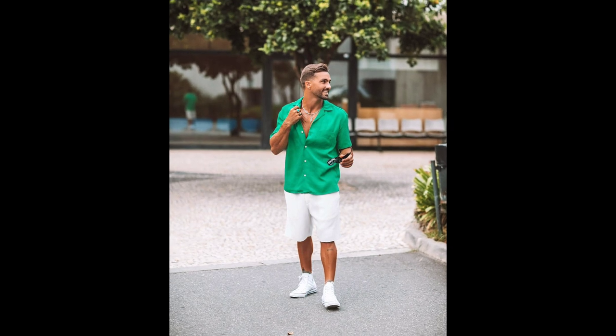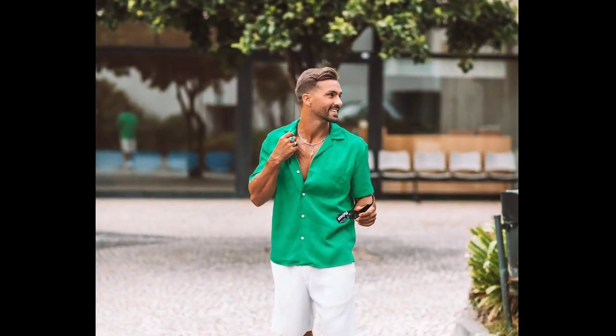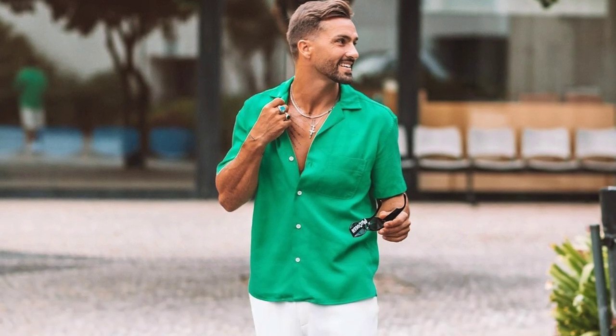For the next outfit, you can try a teal green colored shirt worn with white shorts and white sneakers.